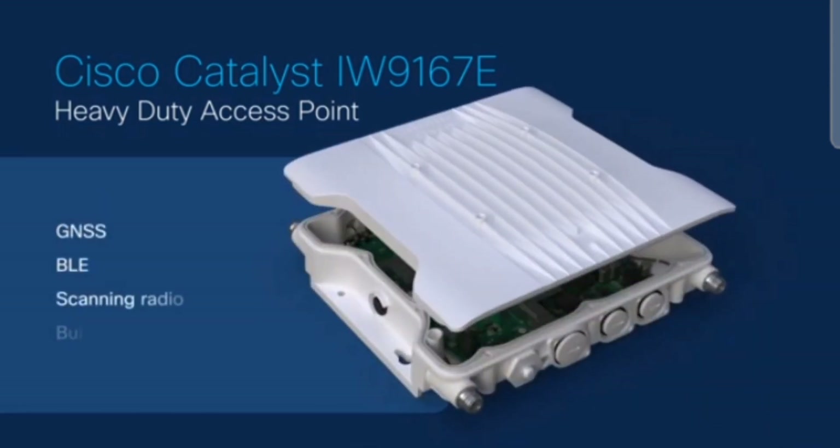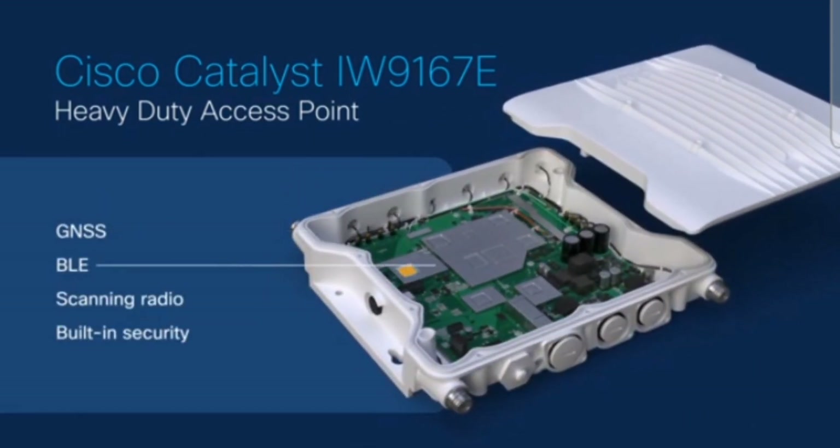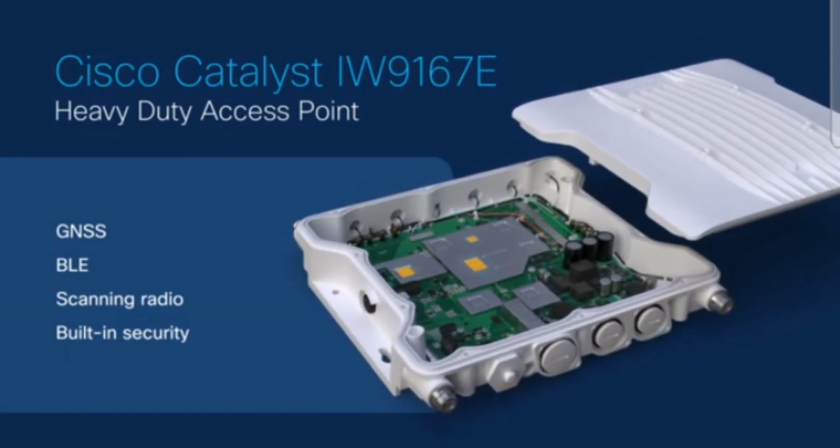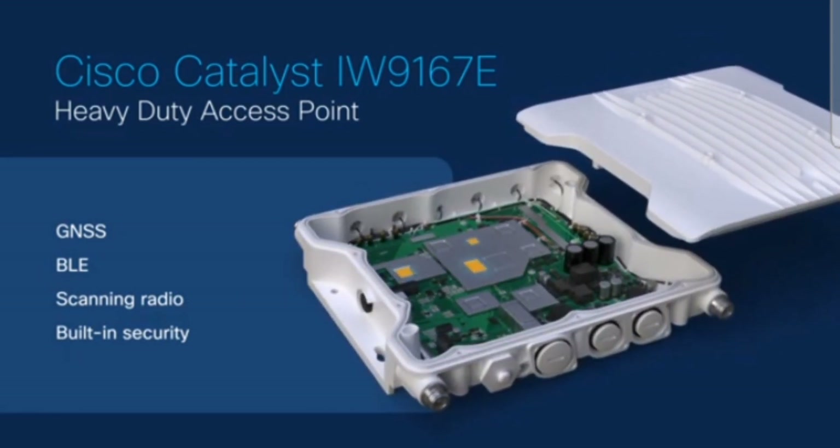It has advanced capabilities such as GNSS, BLE, and a dedicated scanning radio, all with Cisco trustworthy technologies built in.